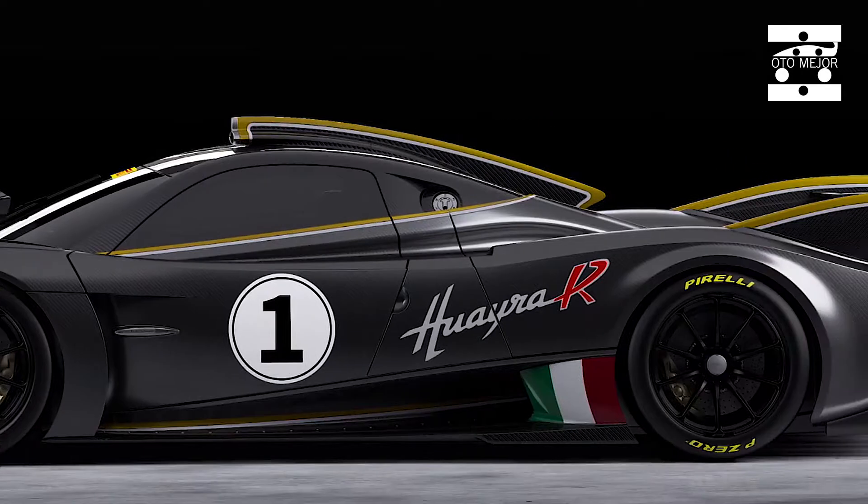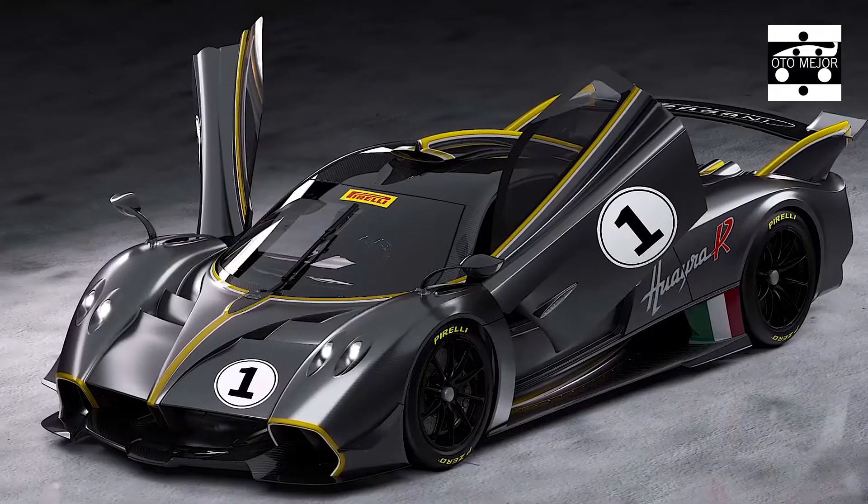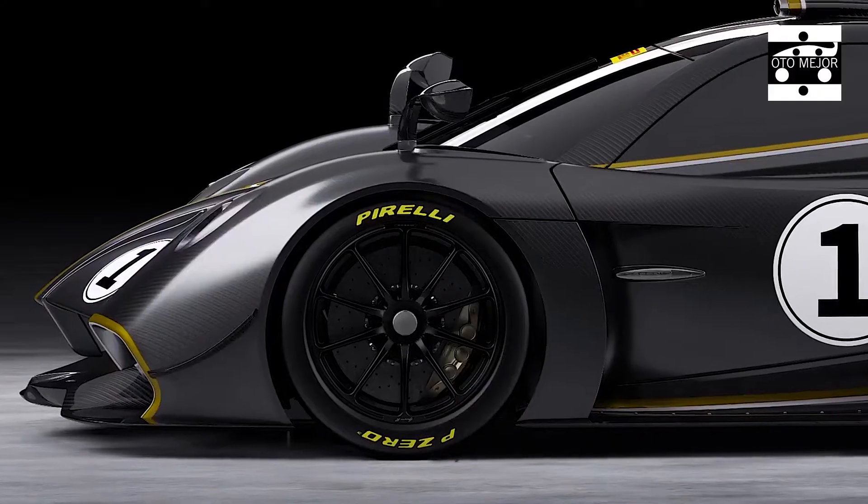Restricted to only 30 models, it will run you $3,102,000.